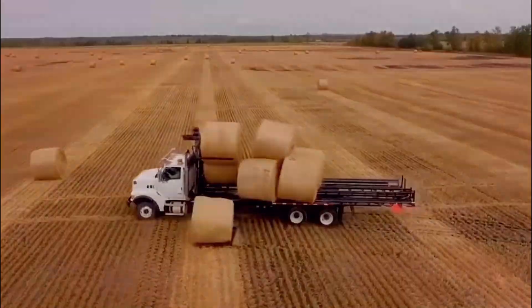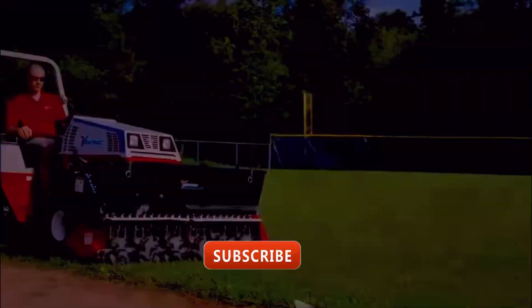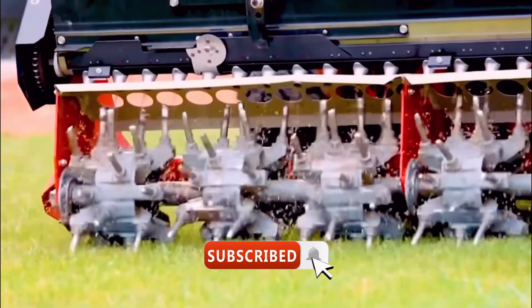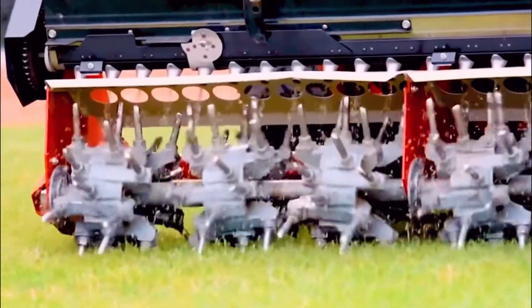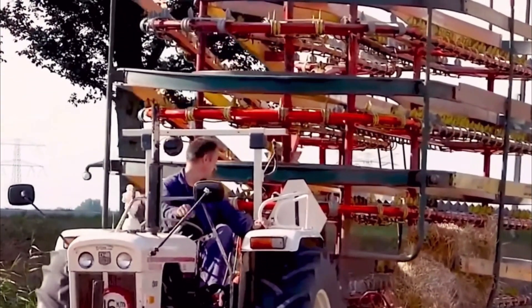That's all for today's video. Thank you for watching. If you found this video informative, don't forget to give it a thumbs up and subscribe to our channel for more exciting content. Share your thoughts in the comments below and stay tuned for our next video. Happy Farming!